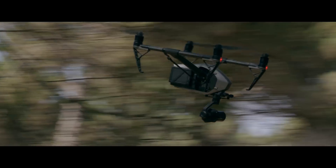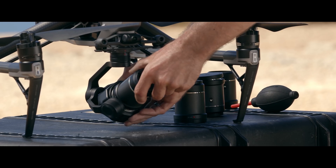We're here today at the DJI X7 release out here in Hollywood. The X7 represents the next step in portable cinema quality camera equipment.